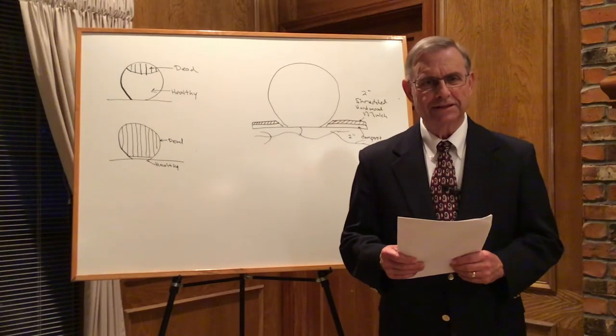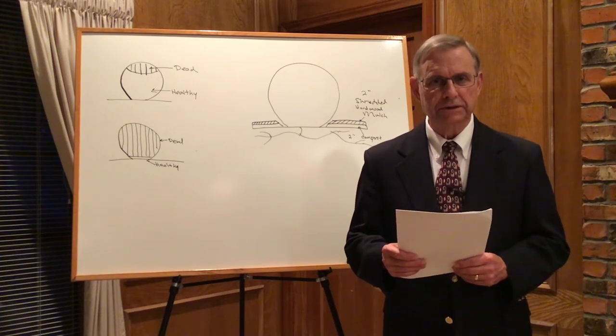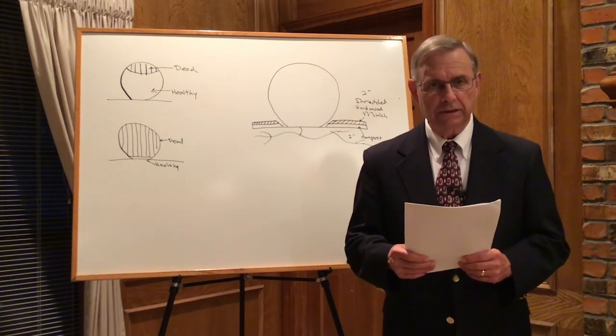Hi, I'm Dr. Steve George, landscape horticulture specialist with the Texas A&M AgriLife Extension Service. I'm so glad that you could join us today.